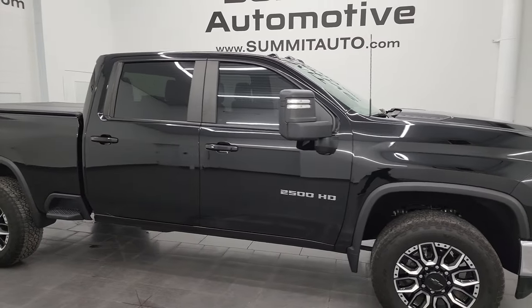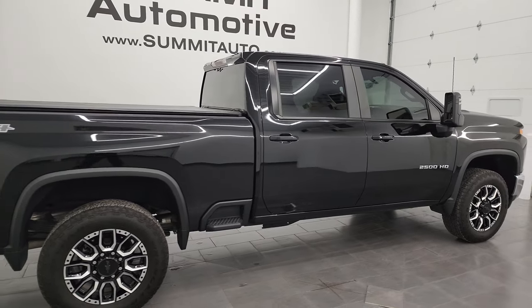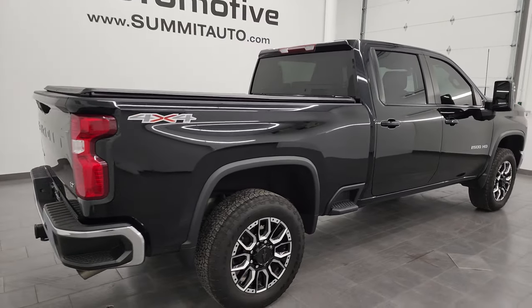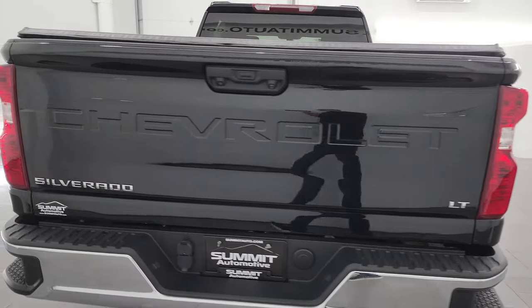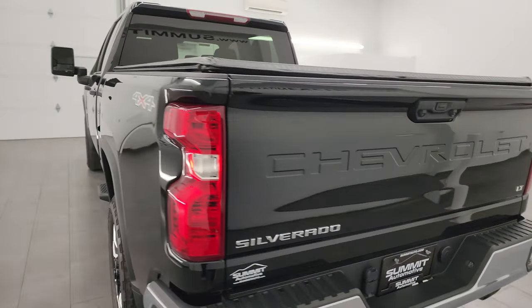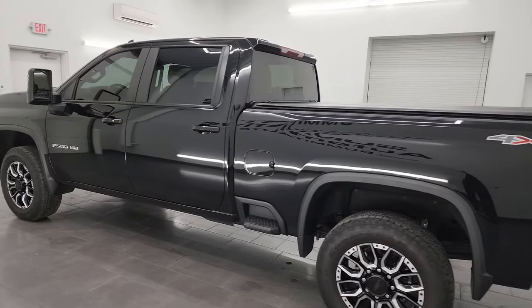Hey, this is Brett and this 2022 Chevrolet Silverado 2500 Crew Cab Short Box 1LT is stock number 14307Z. I am here at Summit Automotive in Fond du Lac, Wisconsin, your new and used heavy duty truck headquarters.